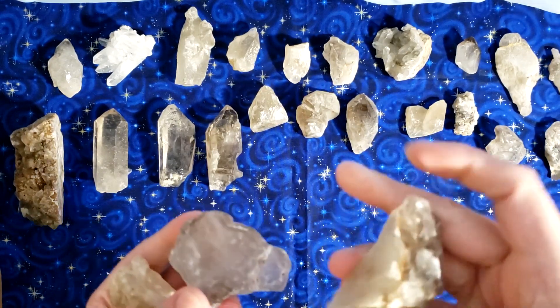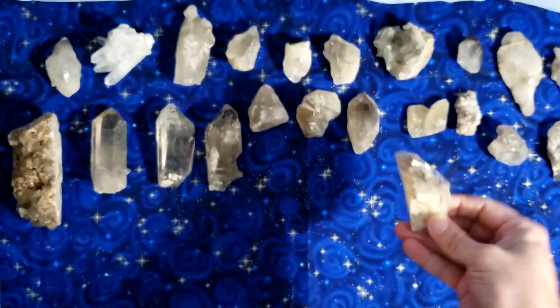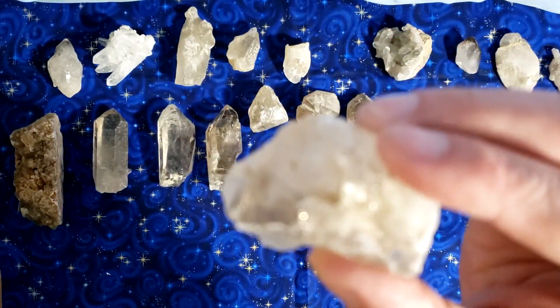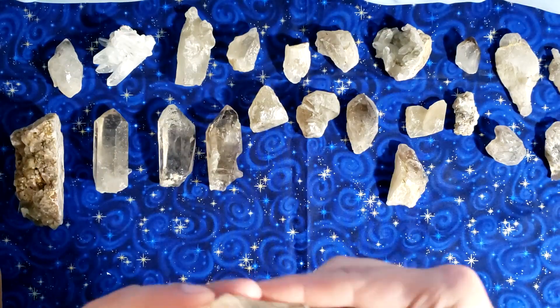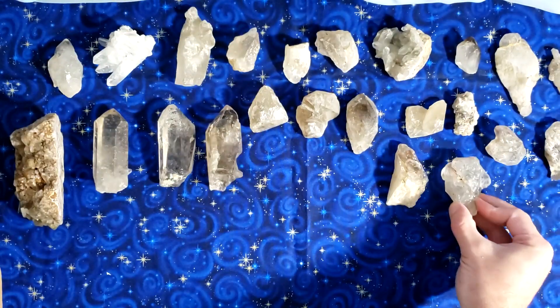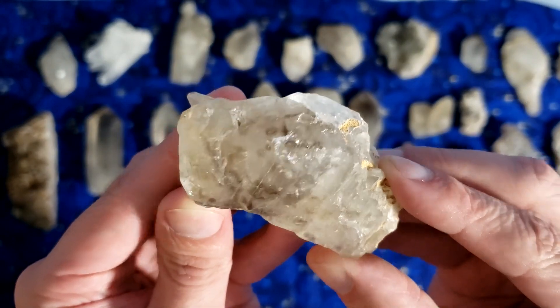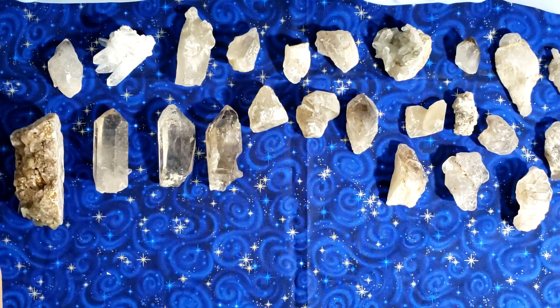These are very clearly some elestial crystals — look at that. Actually, now that I think about it, these are all elestials. I thought my elestials were coming in a different package, that's why I was confused by them. So these are some of my elestials that have come in. Very cool. I'm gonna have a lot of elestials in this shipment.